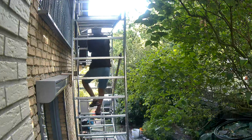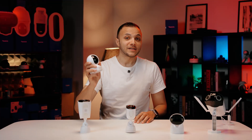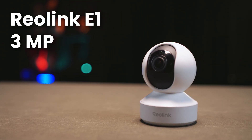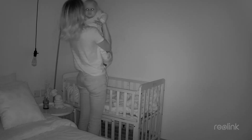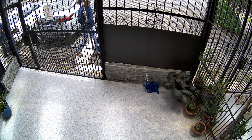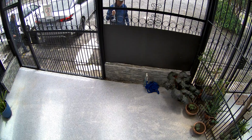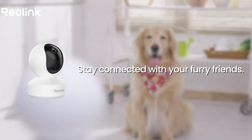Making them essential for critical outdoor surveillance and gathering evidence. For example, the 3MP E1 camera is perfect for indoor spaces — when you're just trying to keep an eye on your pet or use it as a baby monitor, 3MP is more than enough. You can get a clear picture of what's happening without creating a massive video file. It's a practical, smart choice for general indoor monitoring.